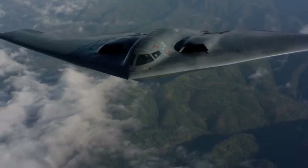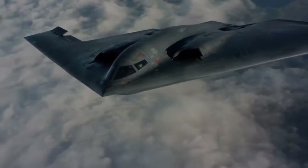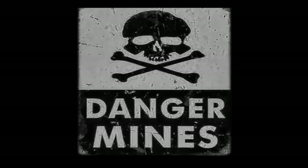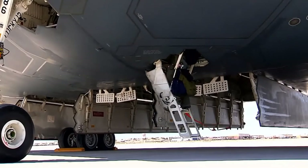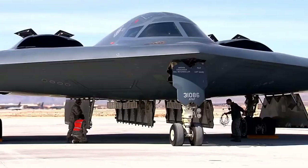The first B-2 was publicly displayed on November 22, 1988, when it was rolled out of its hangar at Air Force Plant 42, Palmdale, California. Its first flight was July 17, 1989. The B-2 Combined Test Force, Air Force Flight Test Center, Edwards Air Force Base, California, is responsible for flight testing the engineering, manufacturing and development aircraft on the B-2.